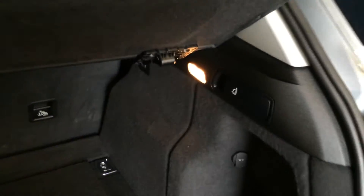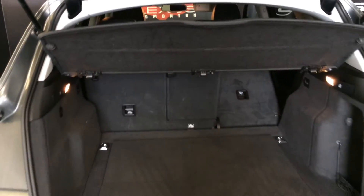You have your cargo tie downs, power outlet, and levers to fold down the back seats. Cargo cover. Underneath the floor you'll find your spare tire and storage.